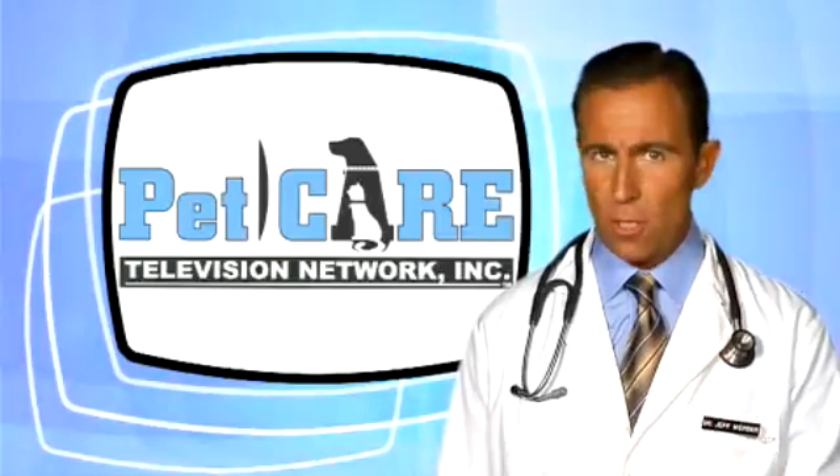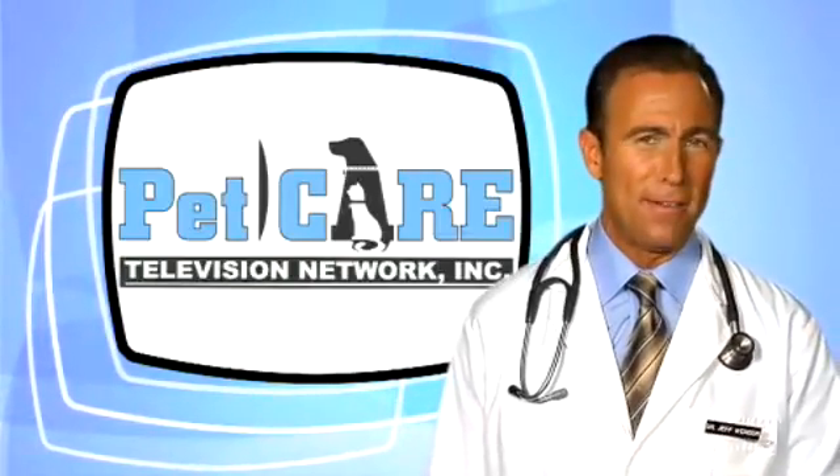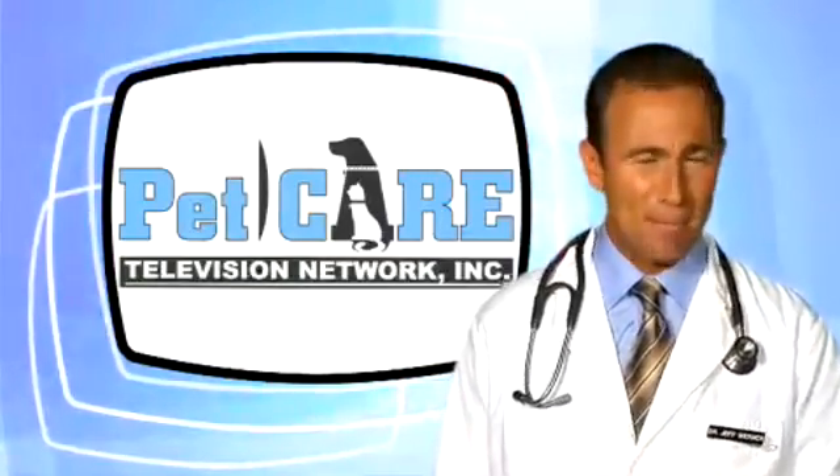Should you have any questions or concerns, make sure to see your veterinarian. Thanks for tuning in. I'm Dr. Jeff Werber.